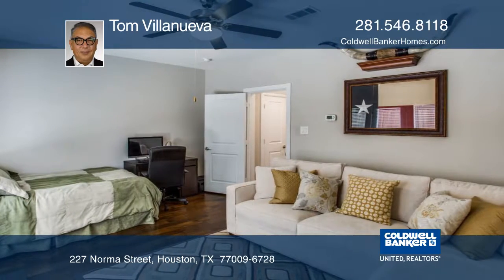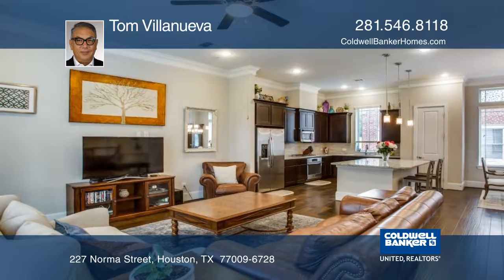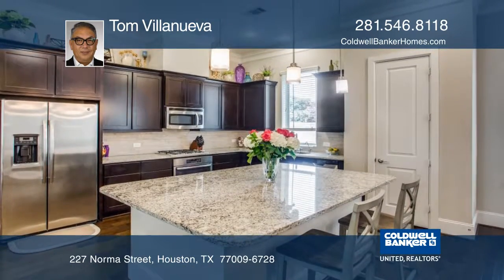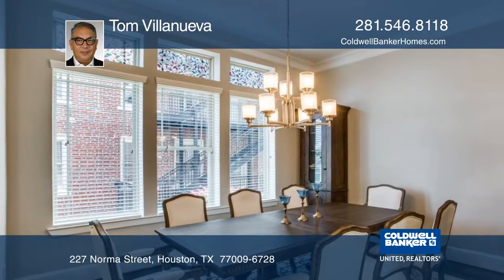The downstairs bedroom is large enough for a bed and a sectional sofa. The open floor plan has a spacious living area with a balcony. The kitchen has a large island, and the dining area has a bar with a wine cooler, and plenty of counter space to meet all of your cooking needs.